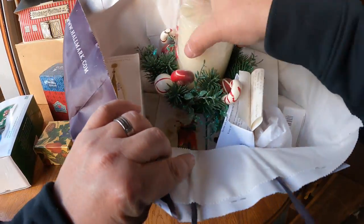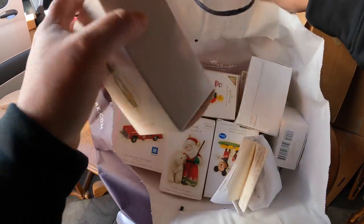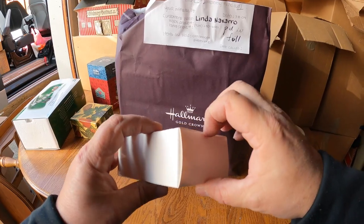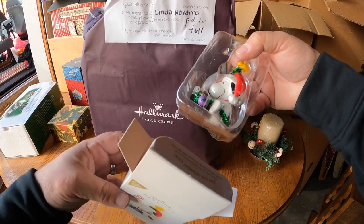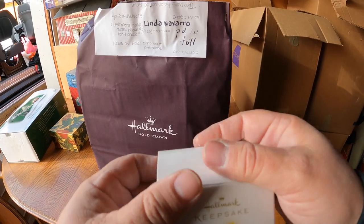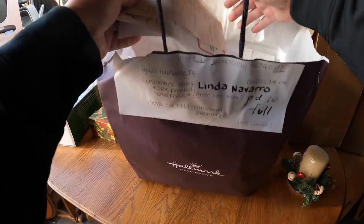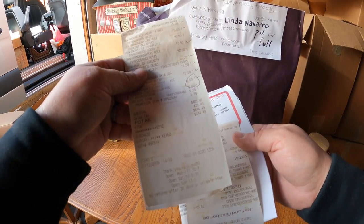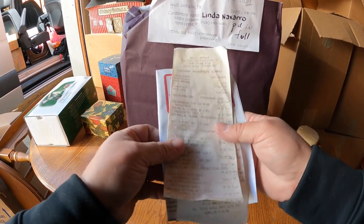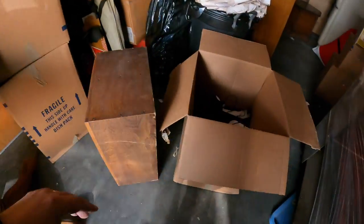Look at this - that's beautiful! That is all Hallmark ornaments, this entire bag full - a huge shopping bag full of Hallmark ornaments! Snoopy - very, very, very nice. It looks like she bought them and never took them out. Bought in 2009, spent $444 dollars. I'm going to have to go through and see if all those are in there.